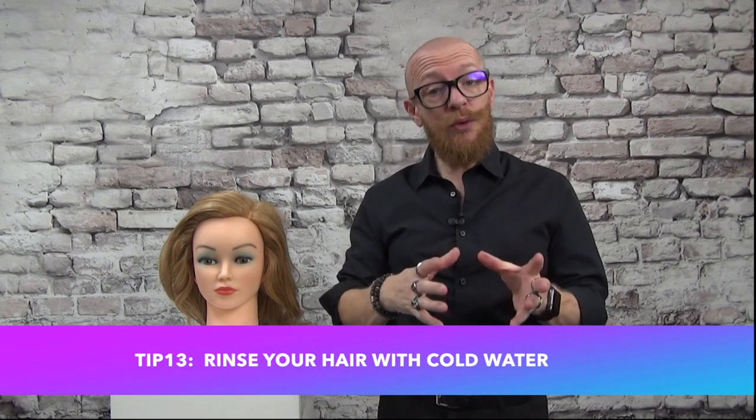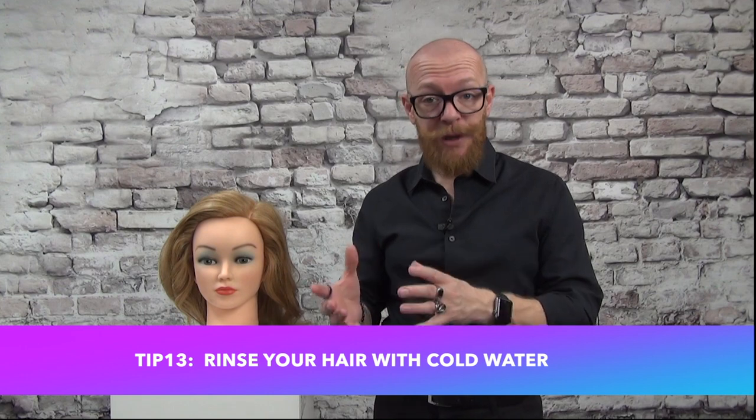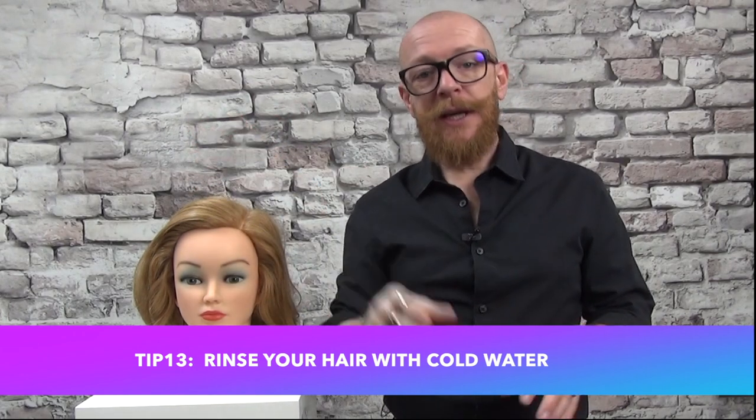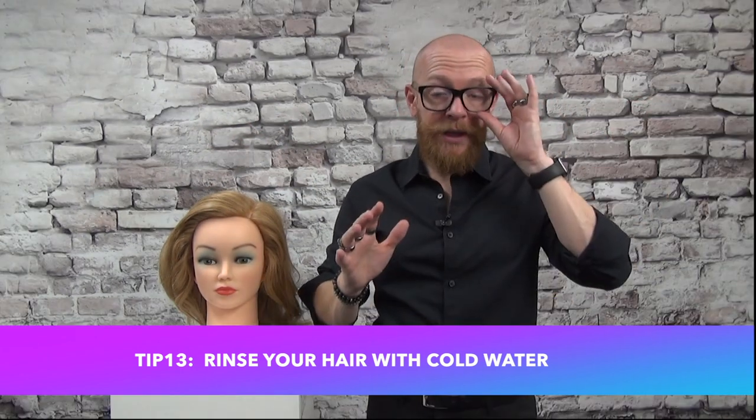Tip thirteen: you can rinse your hair with cold water at the end of your shower to add shine. Some people say it works, some say it doesn't. I personally don't love cold water, but when I gradually turn down the temperature at the end of my shower I feel more awake and alert. Whether or not it adds significant shine, it's worth trying.